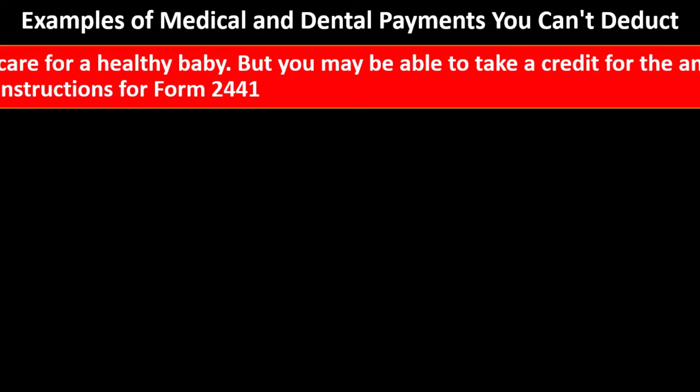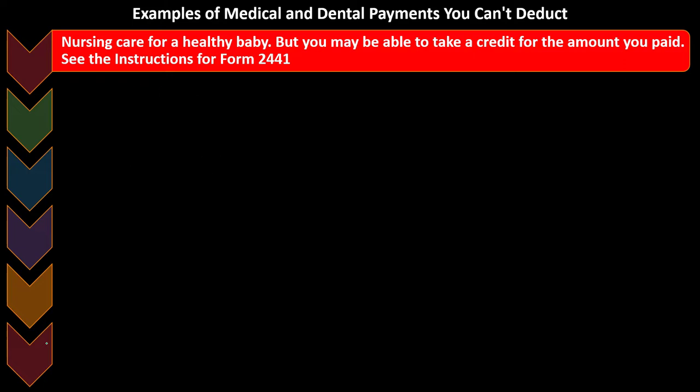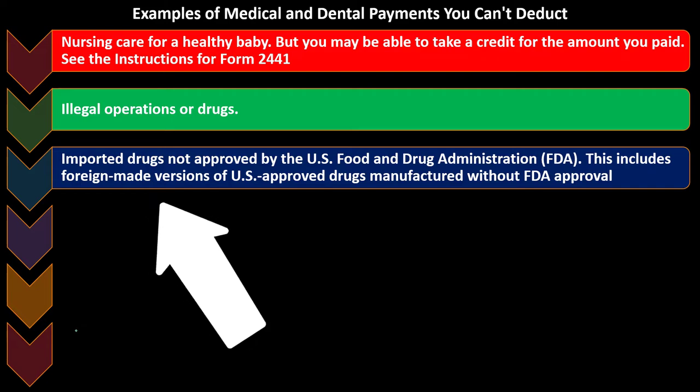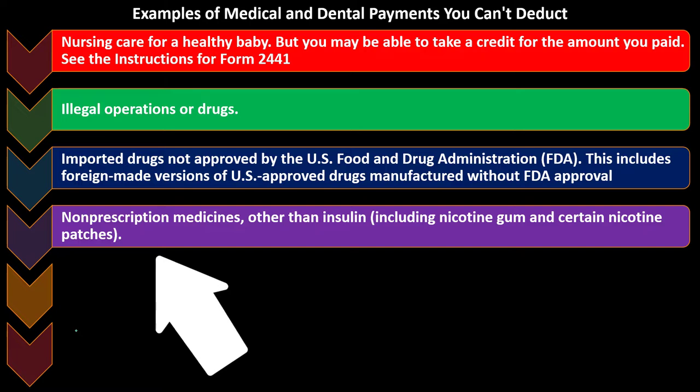Examples of medical and dental payments you can't deduct: nursing care for a healthy baby — but you may be able to take a credit for the amount you paid; see instructions for Form 2441. Illegal operations or drugs are obviously not deductible. Typically, imported drugs not approved by the U.S. Food and Drug Administration — the FDA — including foreign-made versions of U.S.-approved drugs manufactured without FDA approval. Also not deductible: non-prescription medicines other than insulin, including nicotine gum and certain nicotine patches.